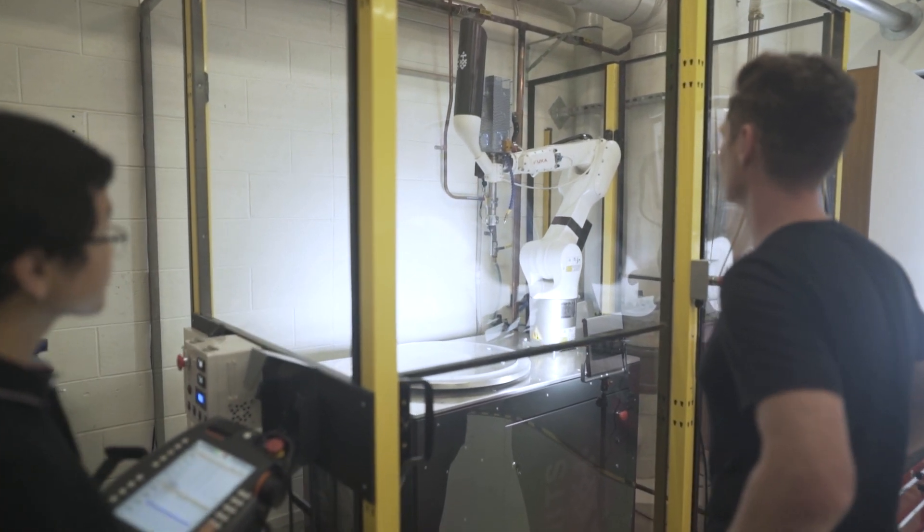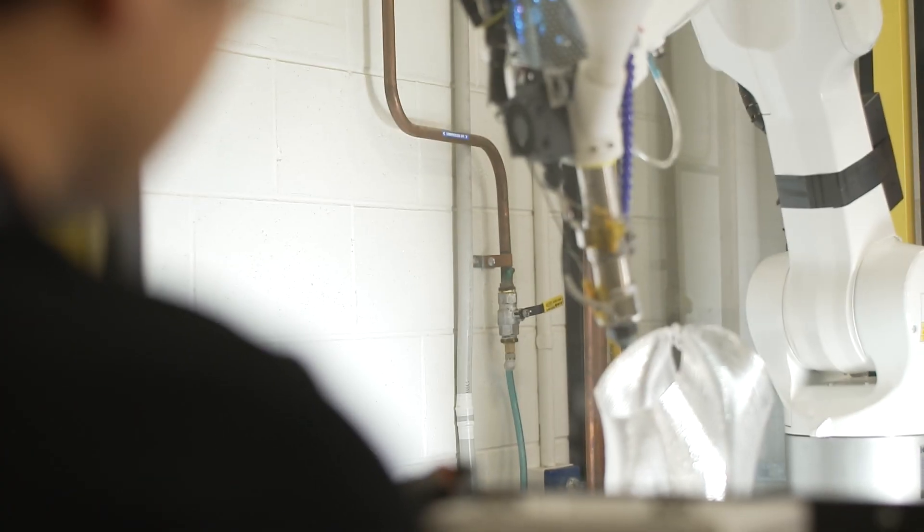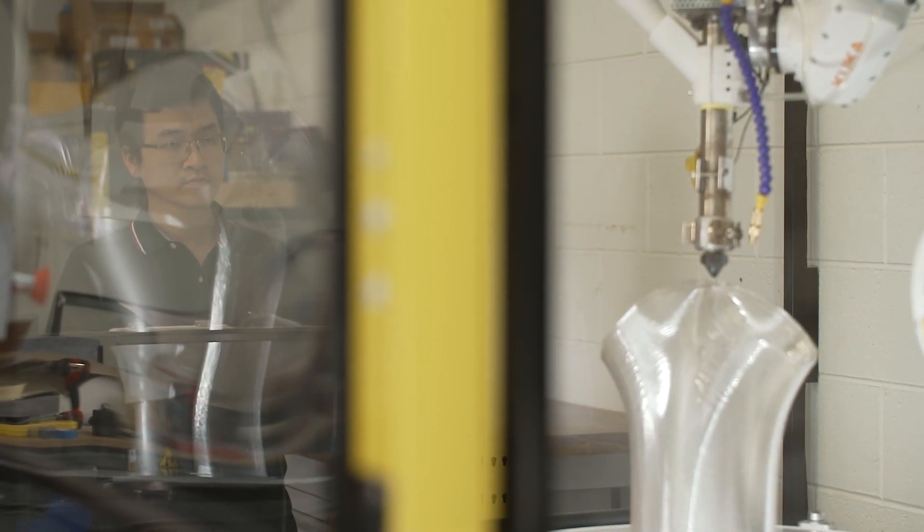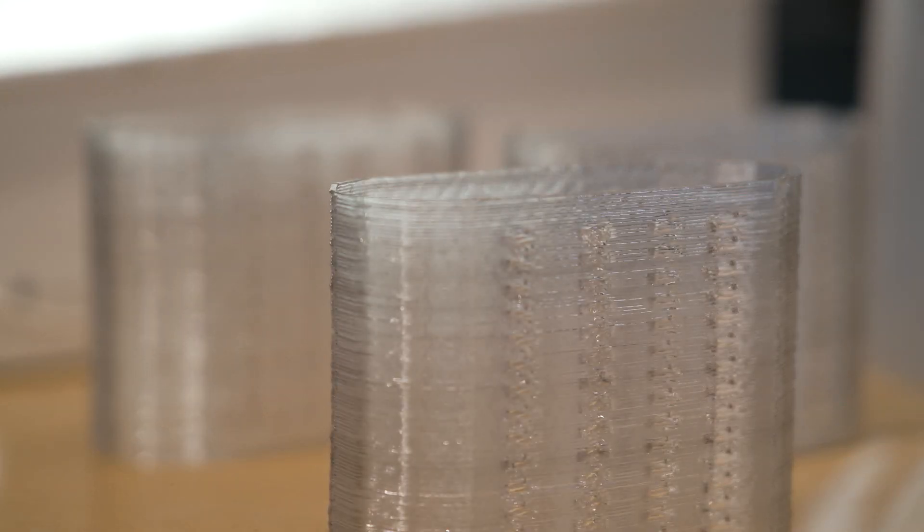Only by working closely together were we able to design and fabricate this unique system. Coming at the problem from multiple angles is really important. University of Technology in particular can come at it from a slightly more academic standpoint.